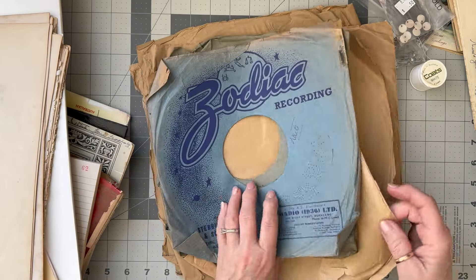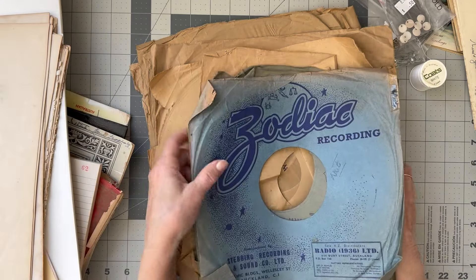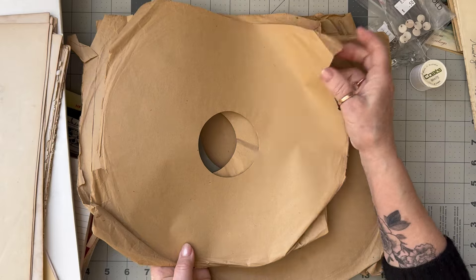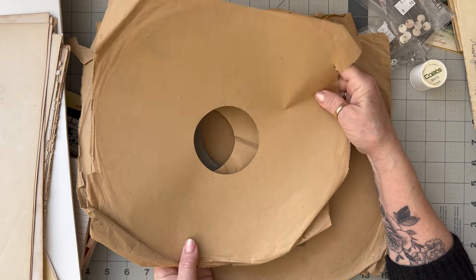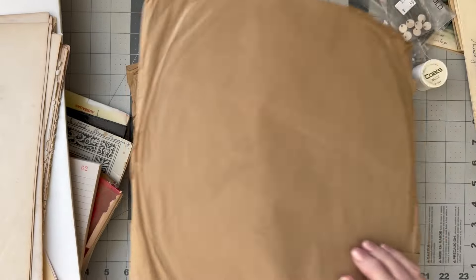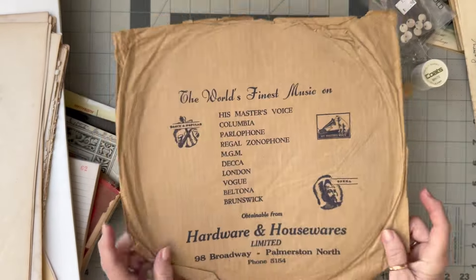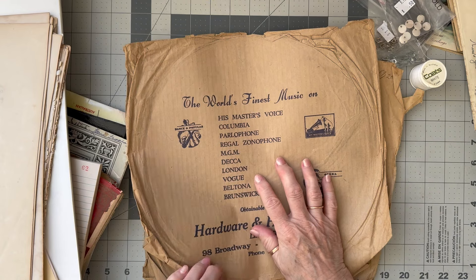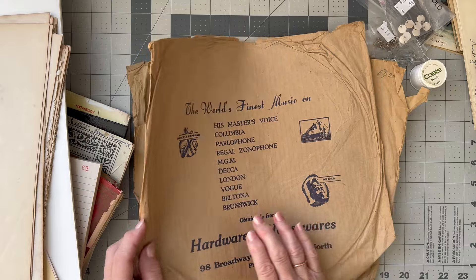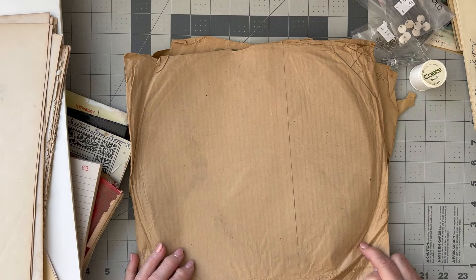I bought these - they all had records in them. I just love this old brown paper; it has a quality that new brown paper doesn't have. This will be used for backing things. I ummed and ahed about it because they did have the LPs in them and it meant throwing them out - I felt guilty about that - but at least I'm saving the paper.